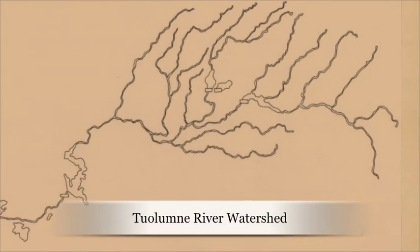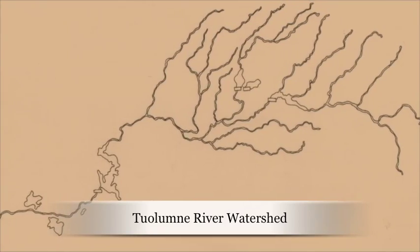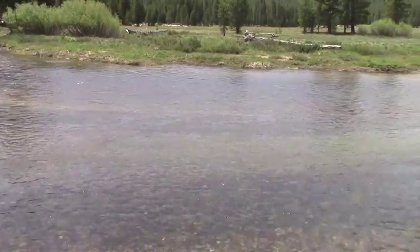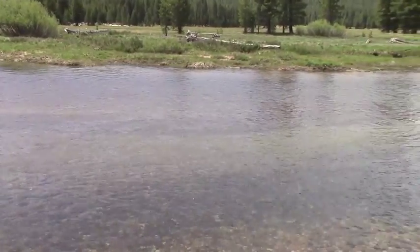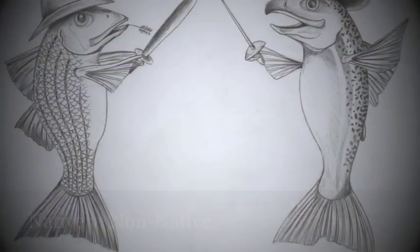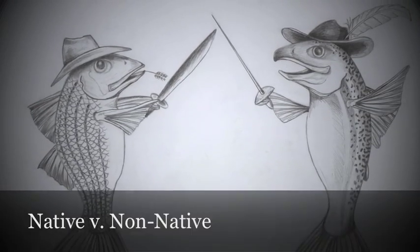The Tuolumne River watershed, with headwaters starting in Yosemite National Park, is comprised of over 1,600 square miles. What once was a pristine watershed with a native assembly of Chinook salmon, rainbow trout, and California roach is now a heavily regulated and drastically altered ecosystem. Currently, there's a struggle for survival between the native fishes and invasive fishes such as bass and brown trout.